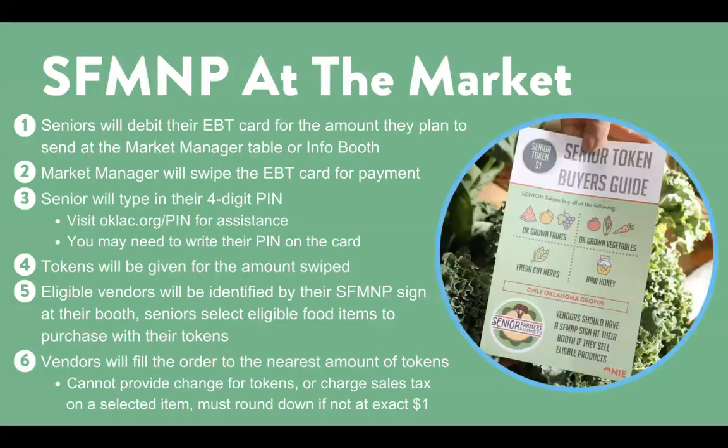To use SFM&P benefits at the market, a senior will visit the Info or Market Manager booth with their SFM&P card. They will give the Market Manager the amount they want to spend, swipe the card, enter their PIN, and be given the amount of tokens for the amount swiped. Eligible vendors will be identified by the SFM&P sign at their booth, and the senior will select eligible food items to purchase with their tokens.